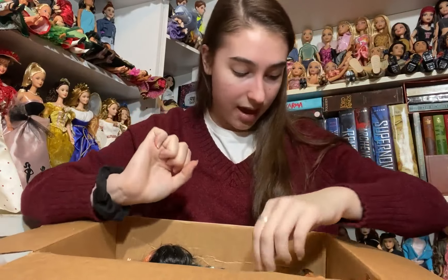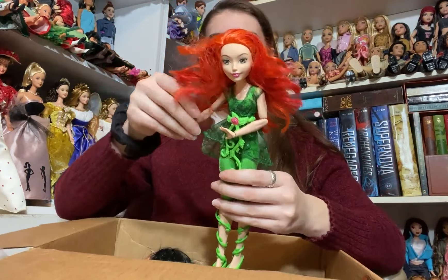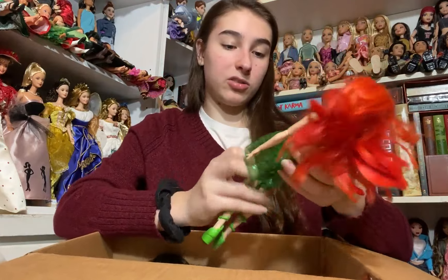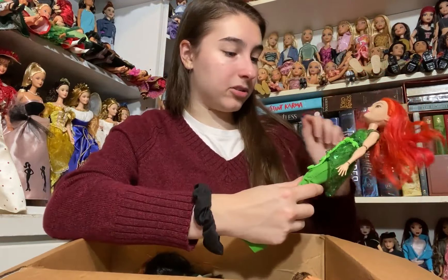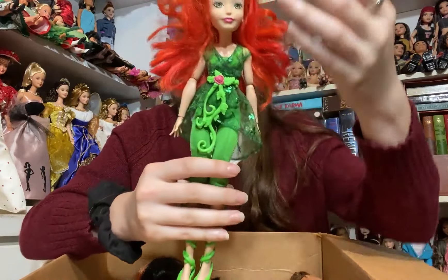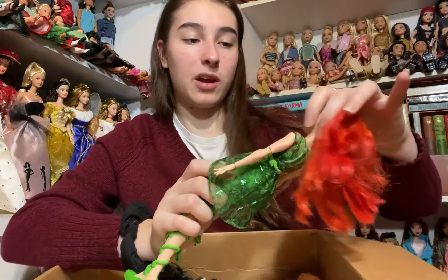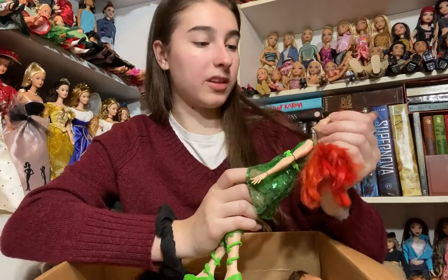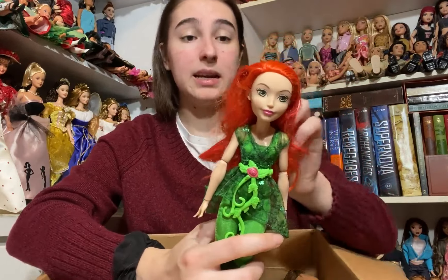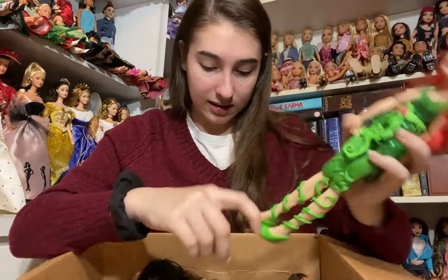Then we have this doll which is Poison Ivy. I do already have this Poison Ivy doll but mine is not complete — she just has her top and her bottoms, not the overlay part of the top, the belt, or the shoes. So I'm super excited to have one who is more complete. Poison Ivy is one of my favorite DC Superhero Girls dolls because I love the red and green color combination. She is in pretty good condition.